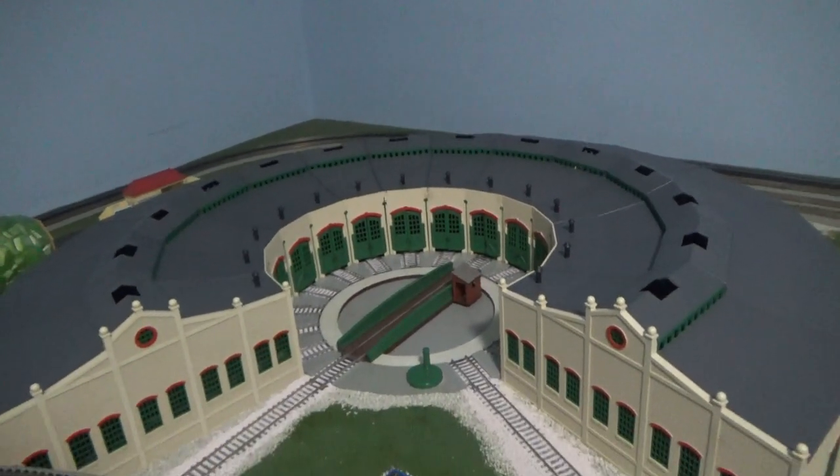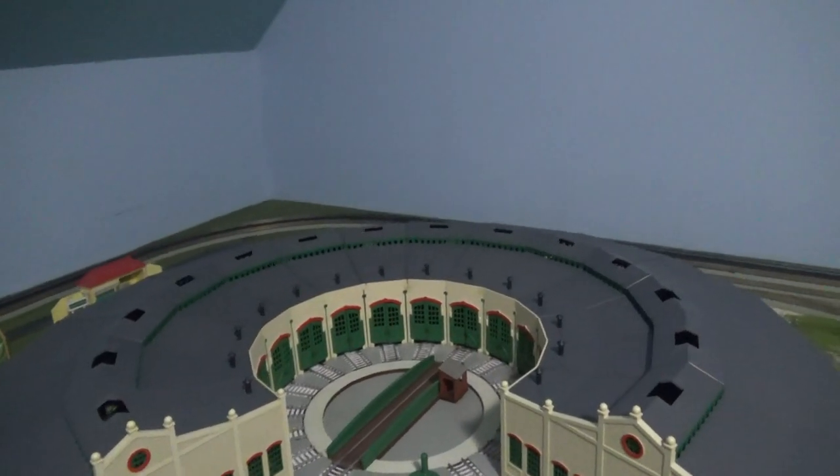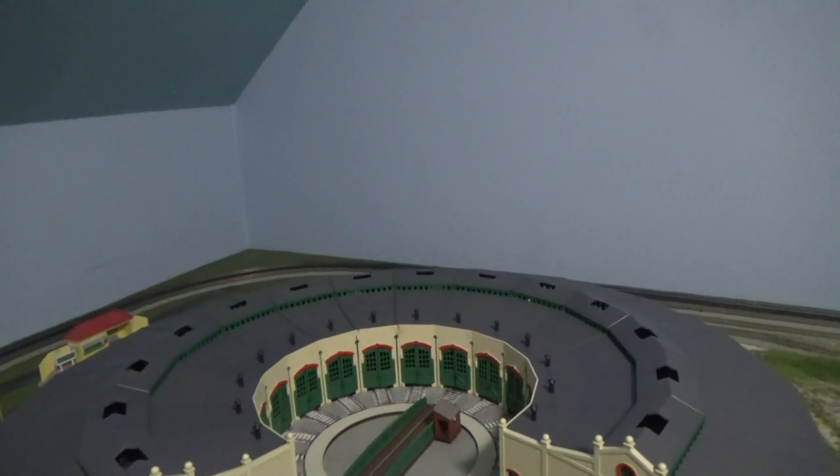So what do you think of this? What do you think of Tidmouth Sheds having new lights? Let me know in the comments.